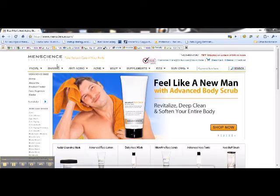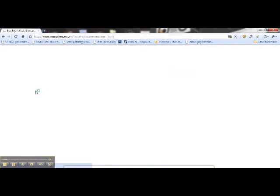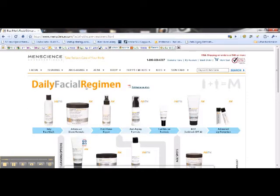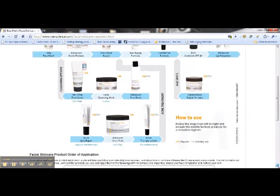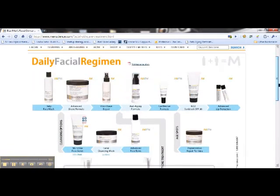So right here on the homepage, you can see that there's a little box here that has the tab for face regimen. If you click on it, here you are — daily facial regimen. Men's Science really makes it quite simple. They not only take you through the products, but underneath here you'll see that there's an explanation of what they do and how to use them. I'll just very quickly run through these products and tell you what they do and why I think they're so useful.